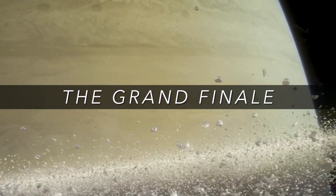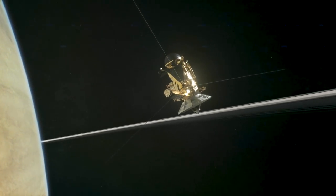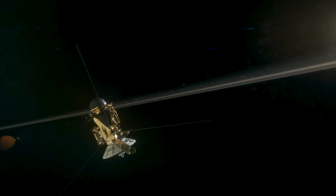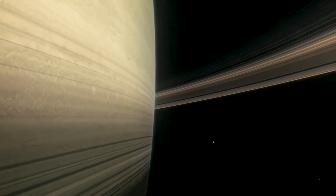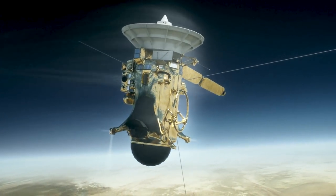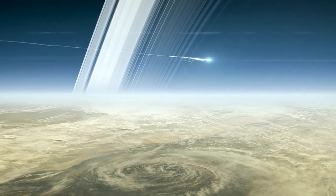Cassini's grand finale is now underway as we dive repeatedly over the planet's north pole and through the gap between the planet and its innermost rings. We're making gravity measurements and magnetic field measurements — information that we didn't get earlier in the mission. In many ways, it's like having a whole new spacecraft mission. Finally, on the very last orbit, Cassini will go closer to Saturn and eventually burn up in its upper atmosphere. The spacecraft will disintegrate and become a permanent part of Saturn.